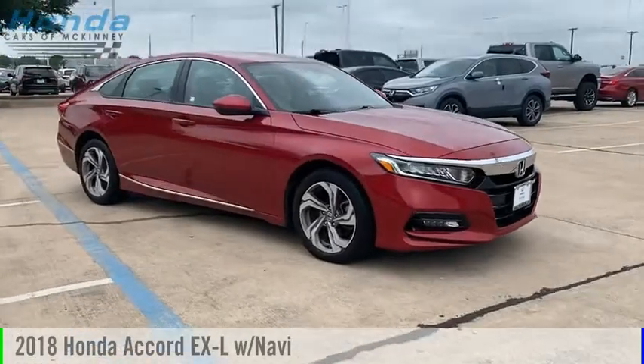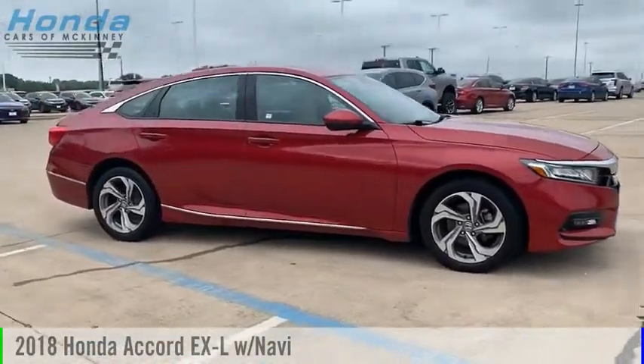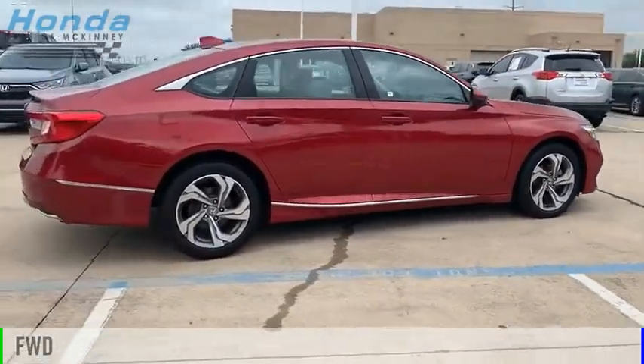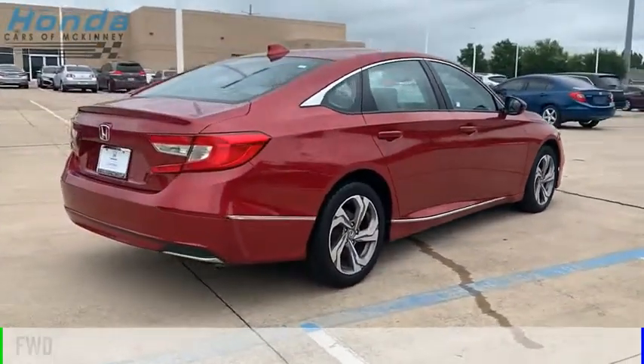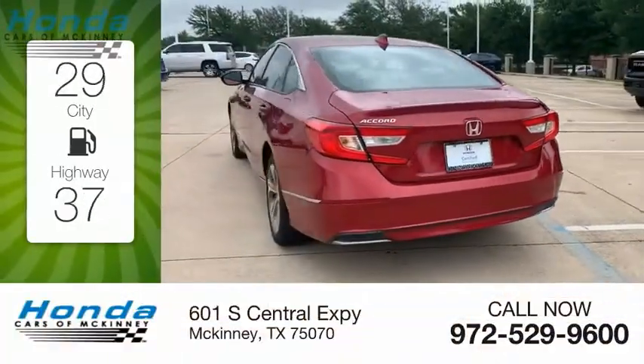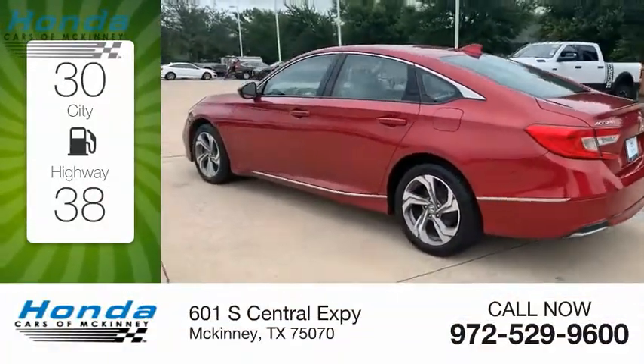Come test drive the 2018 Accord. This vehicle is powered by a front wheel drive 1.5 liter engine and comes with an automatic transmission. Great fuel efficiency saves you money by requiring fewer trips to the gas station.